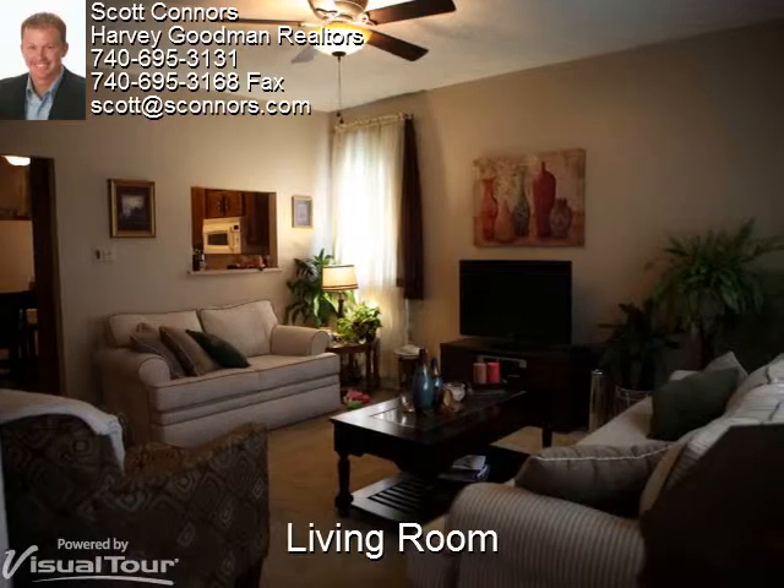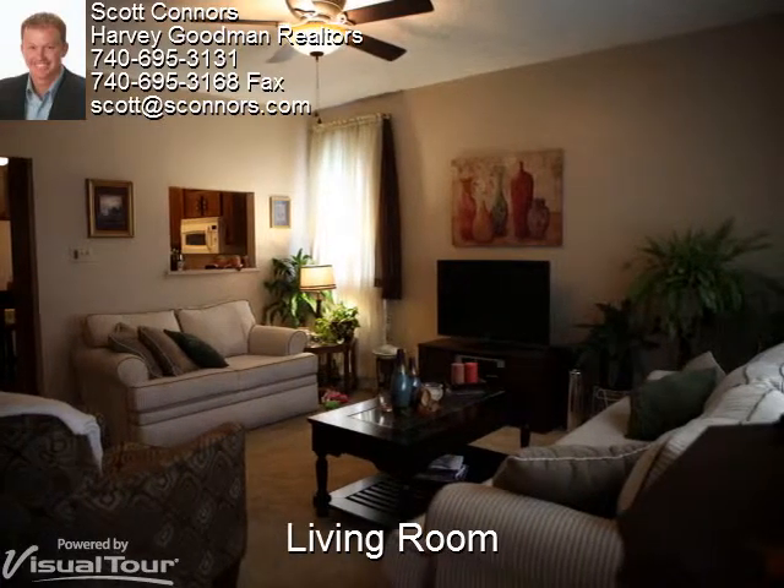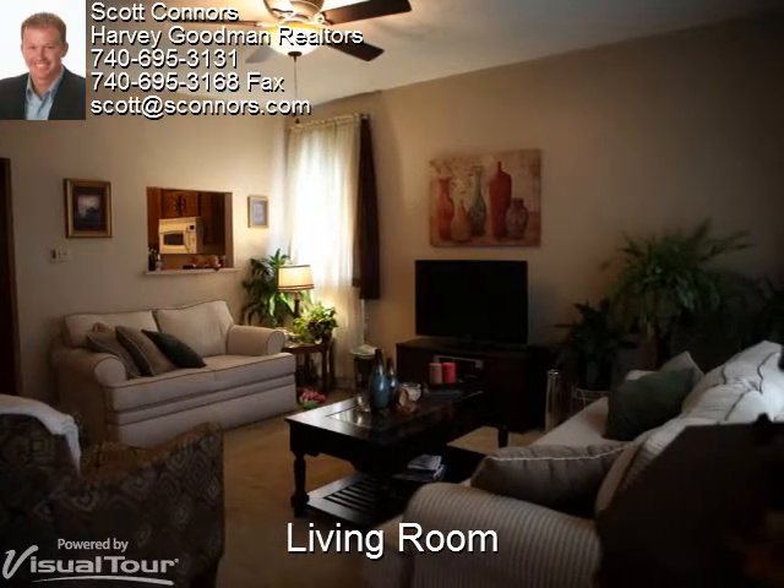The living room has neutral color tones, a ceiling fan, and a peekaboo window from the kitchen.